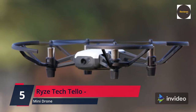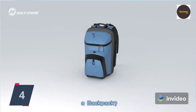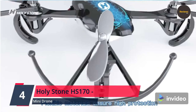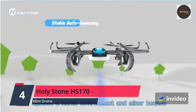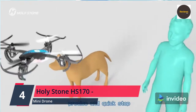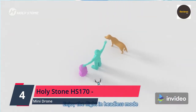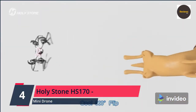Number four: Holy Stone HS170 mini drone for kids and adults — nano RC quadcopter with two batteries, altitude hold, headless mode, 3D flip, one-key takeoff, speed adjustment, and emergency stop. An easy toy gift for children. The drone is designed especially for beginners; even inexperienced pilots can easily operate it and enjoy the flight.